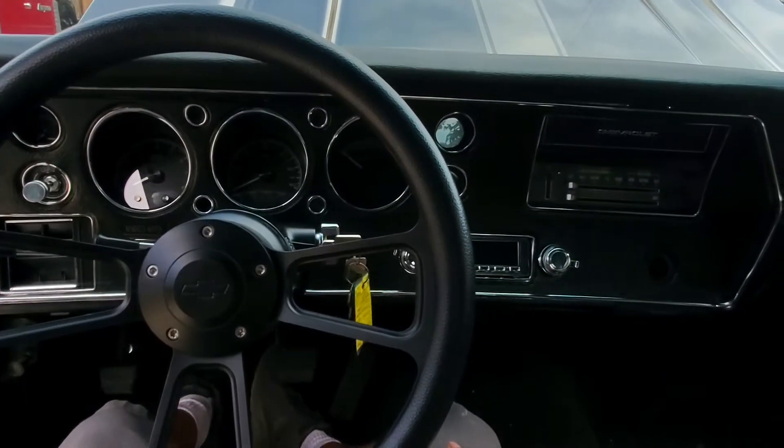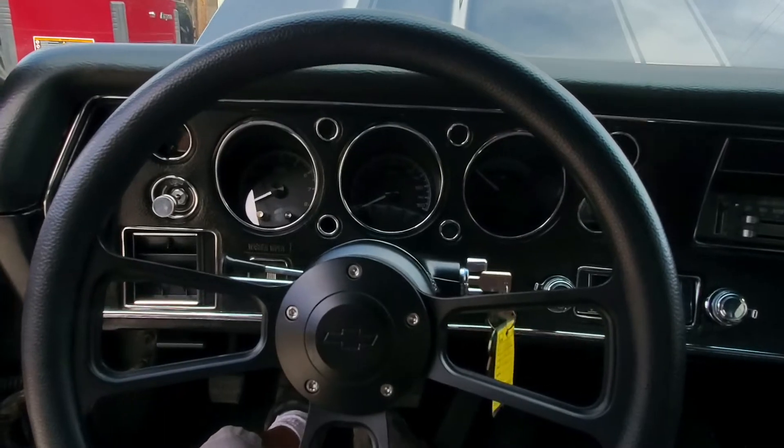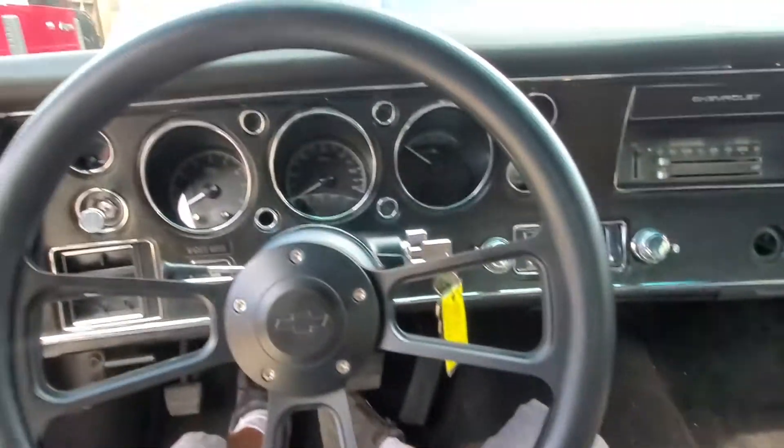70 Chevelle, frame off, LSA, T56, 6-speed.